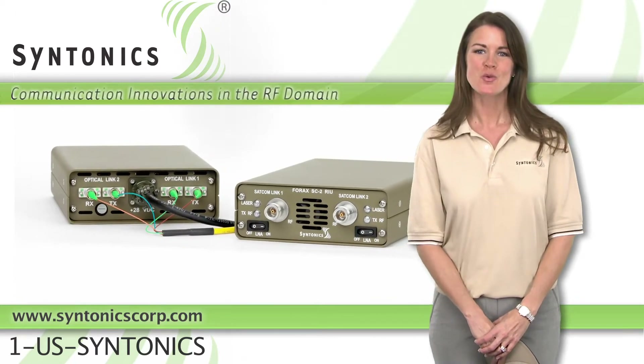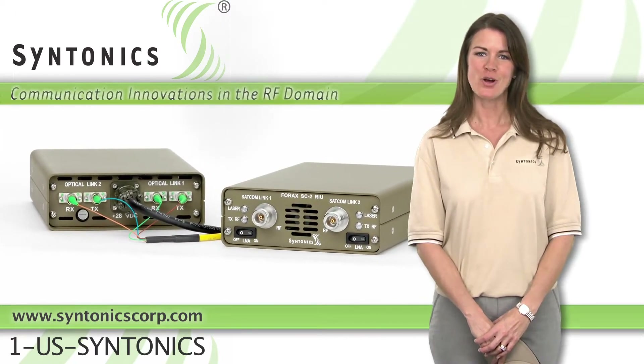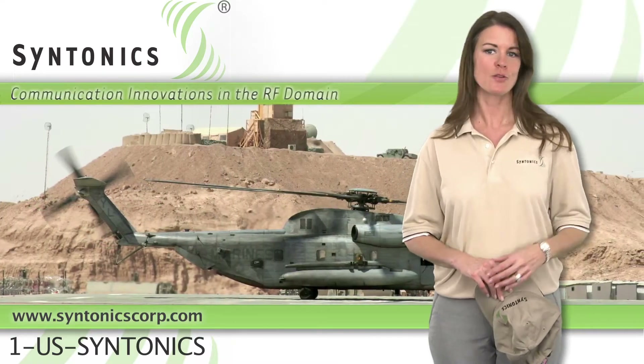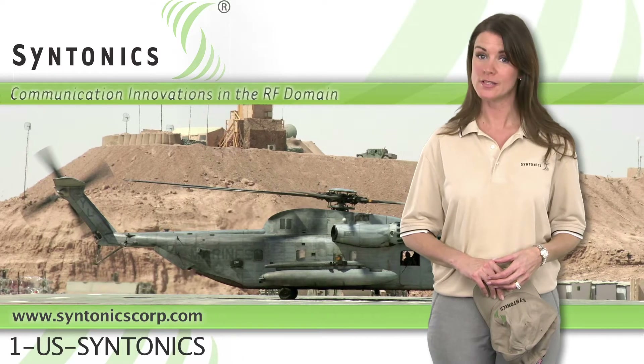4X lets you operate your radios from inside an RF type vault or SCIFs. By moving the antennas far away, 4X enhances the covertness of a command post, which improves its survivability.